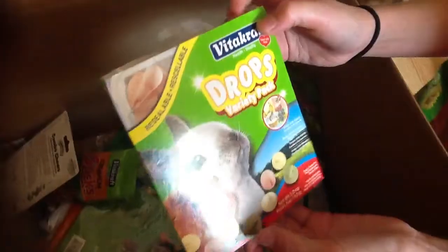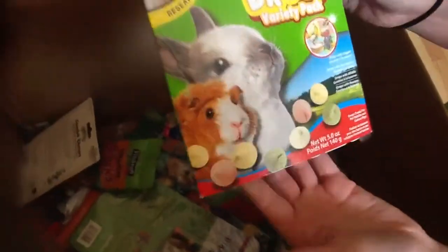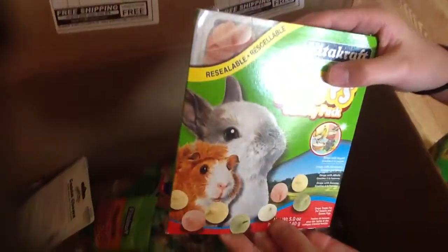I got some yogurt drops - a variety pack - and they're for the hamsters and the chinchillas.